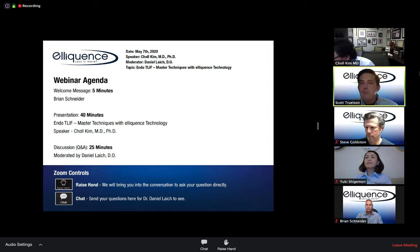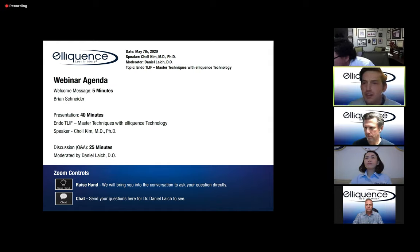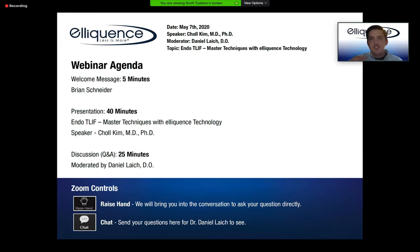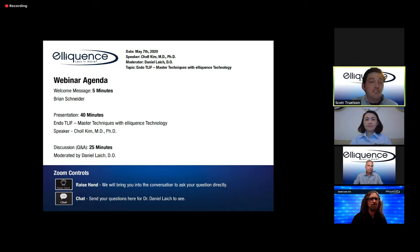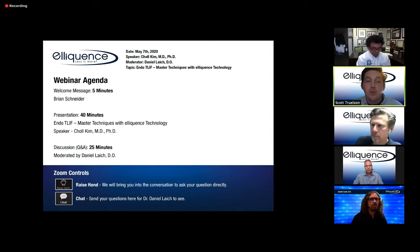The host asks everyone to raise their hands to confirm they know how to use the feature, then lowers them. He thanks everyone for cooperation and welcomes them to tonight's Eloquence educational webinar, handing it over to Brian Schneider.